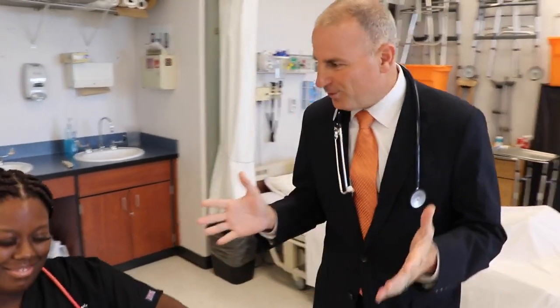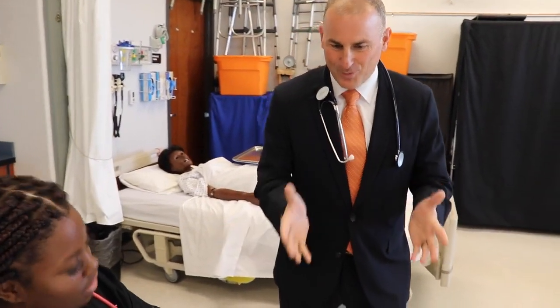Here we are at Orange Park Senior High School in the CNA classroom. I'm here with Dakota and Malia. So what's going on right now within this class, and what are you working on?